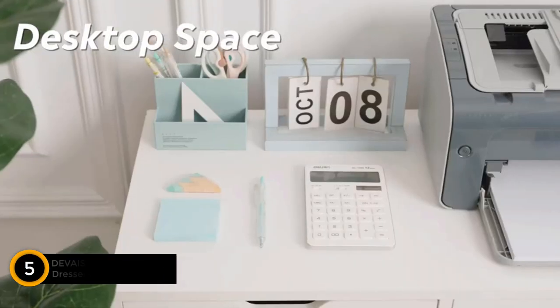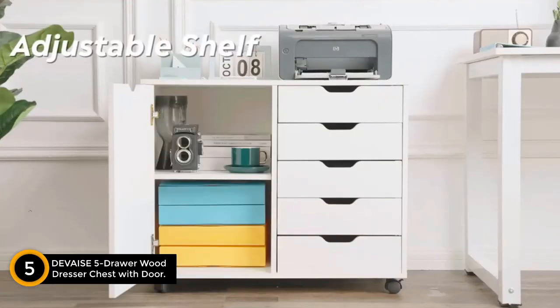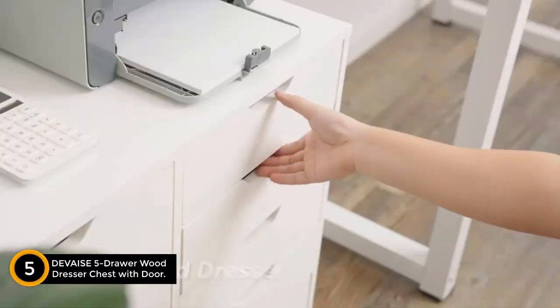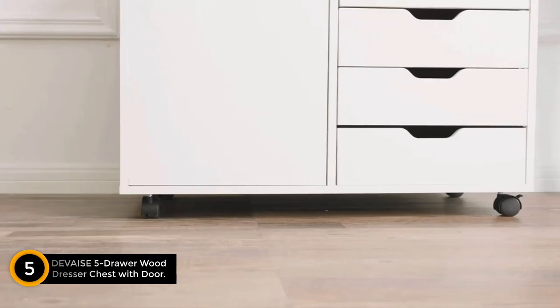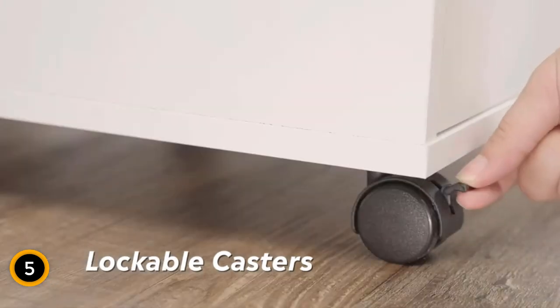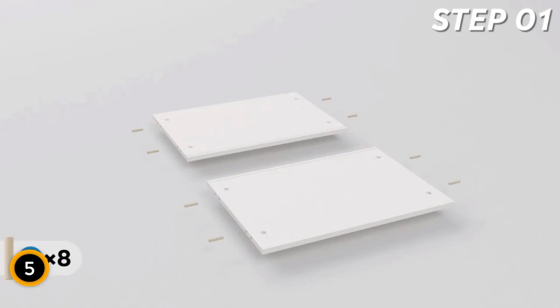Starting at number 5: the DeVez 5-Drawer Wood Dresser Chest with Door. Introducing our multifunctional and stylish chest of drawers, a versatile storage solution that seamlessly complements any color scheme or decor. With 5 drawers, this storage cabinet is not only practical but also adds a touch of simplicity to your office, studio, kitchen, or bedroom.